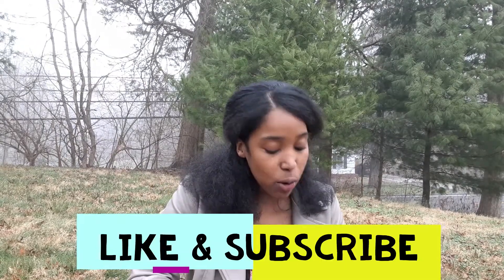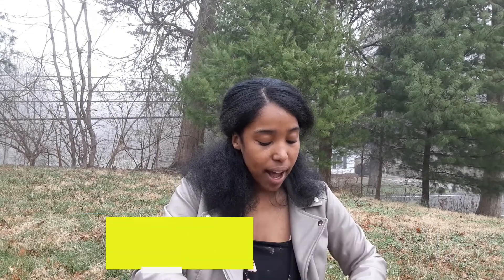Let me know if you're liking this content so far. Go ahead and hit that like and subscribe button.